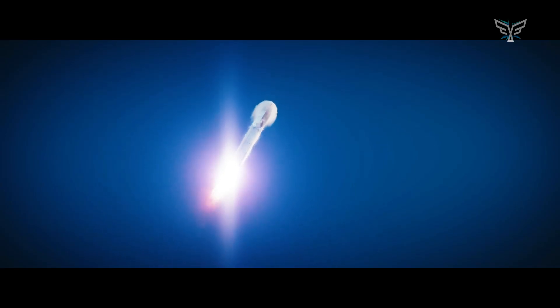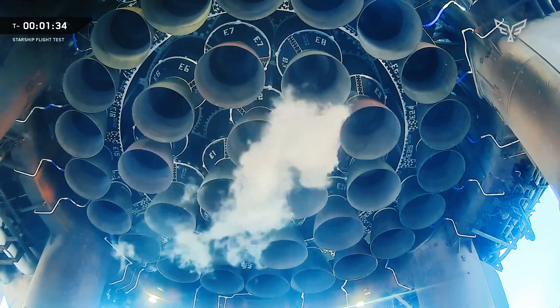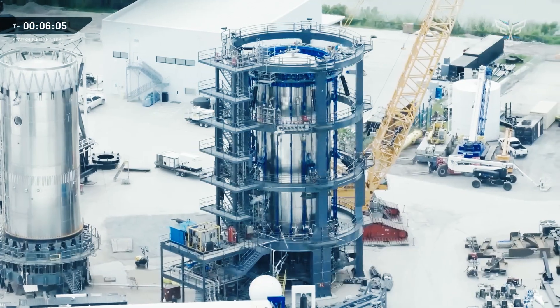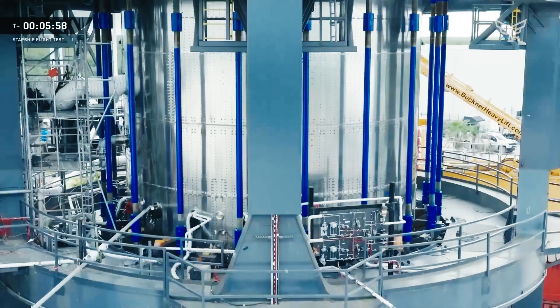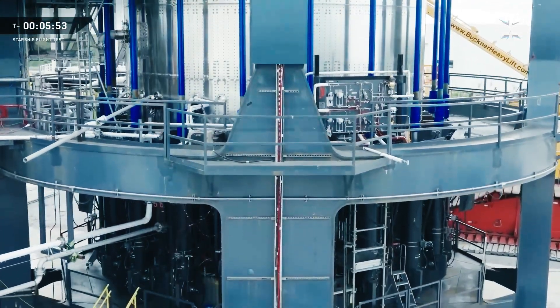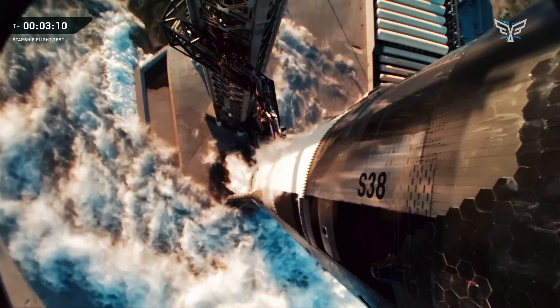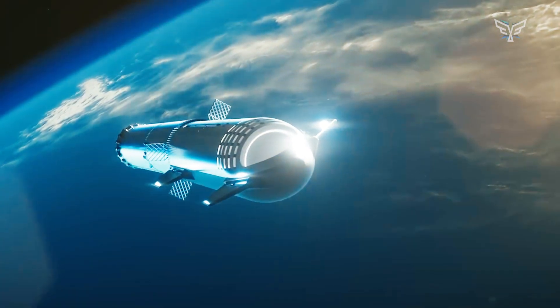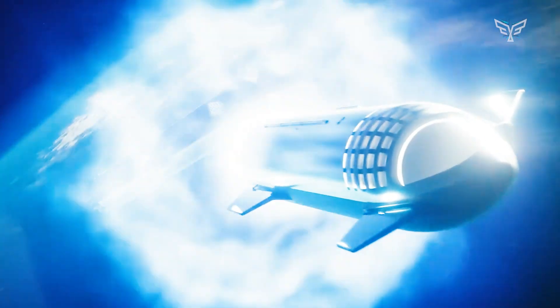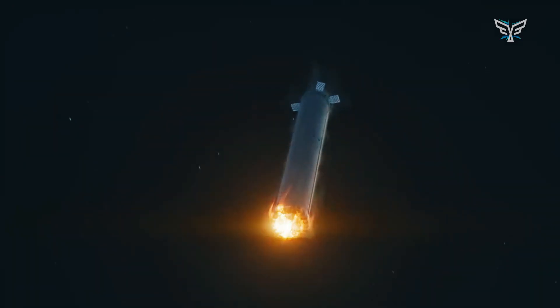Finally, the launch pad itself — Stage 0 — is being upgraded. Flight 11 was the final launch from Tower 1 and its innovative but ultimately experimental water-cooled steel plate. The new Tower 2 will feature a more traditional flame trench and water deluge system, a stronger structure, and shorter, faster chopstick catch arms. This new ground system is designed for a higher launch cadence and quicker turnaround times, closing one chapter and paving the way for an even more exciting new era of Starship development.